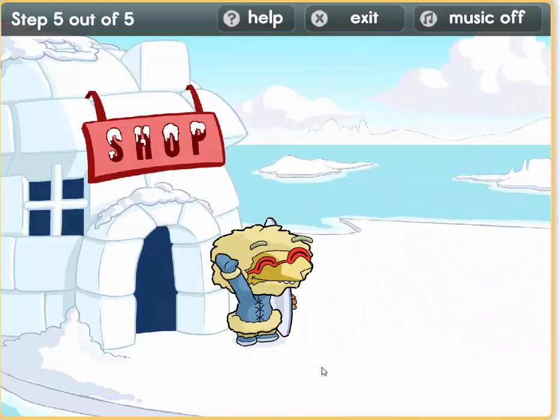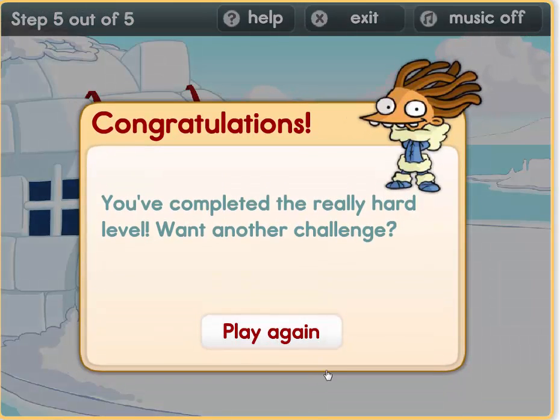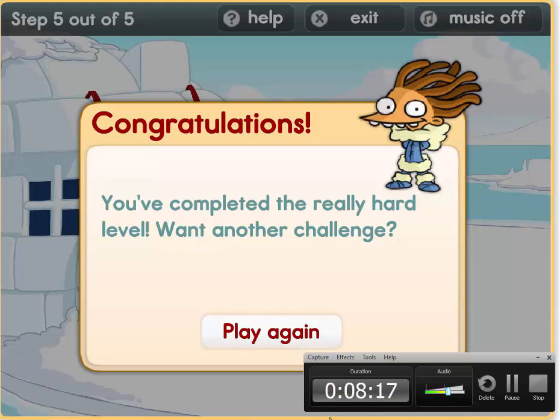Well done boys and girls! Congratulations — we have finished our shop for today. You've completed the really hard level. Want another challenge? See you soon!